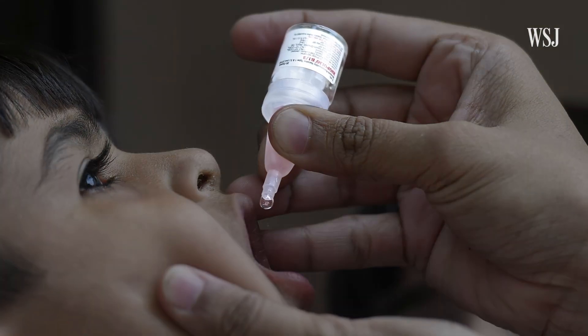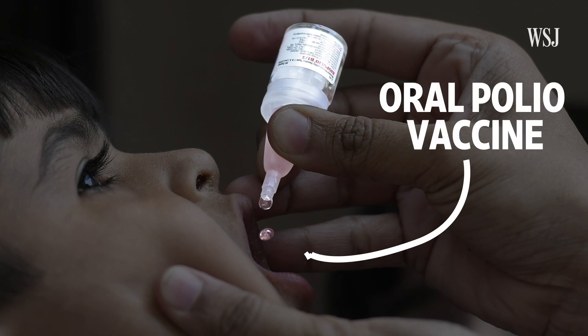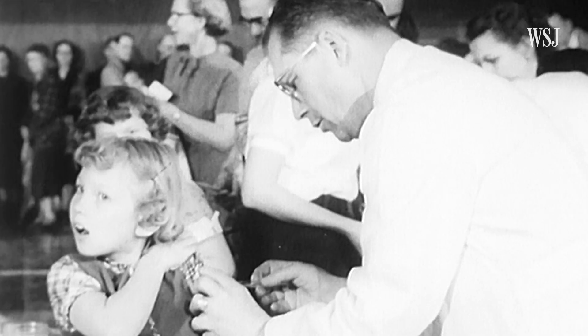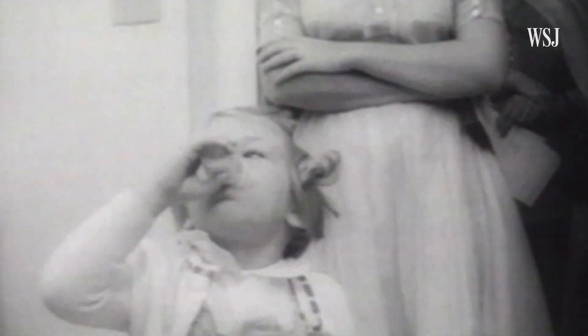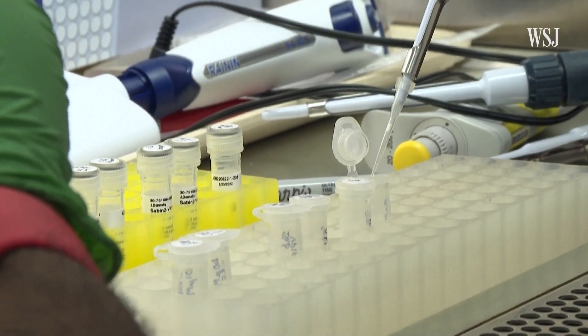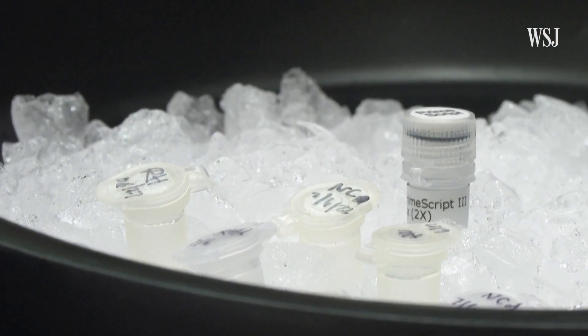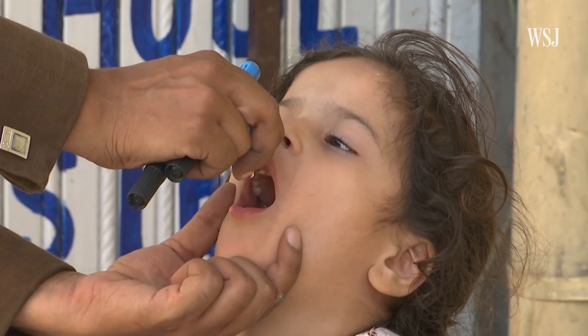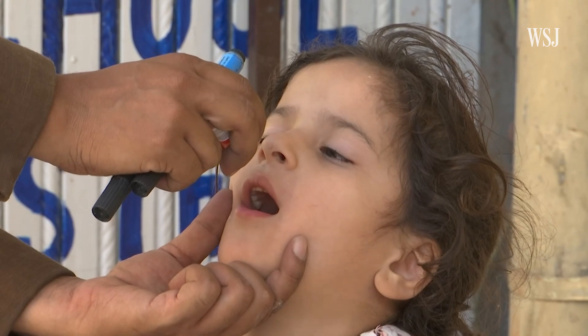It has to do with what's in these droppers, which contain the oral polio vaccine. There are two different kinds of polio vaccines: injected and oral. The oral hasn't been used in the U.S. since 2000. Both are very effective, but the oral vaccine is more affordable and easier to administer — and for those reasons, it's more commonly used in the developing world.